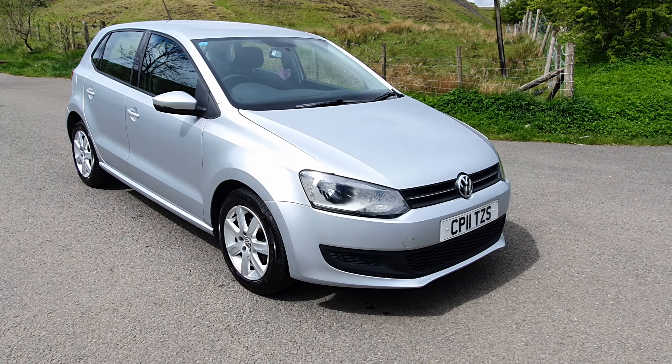So there it is — our 2011 VW Polo. It's going live on our website now. Warranty and finance is available. Thank you.